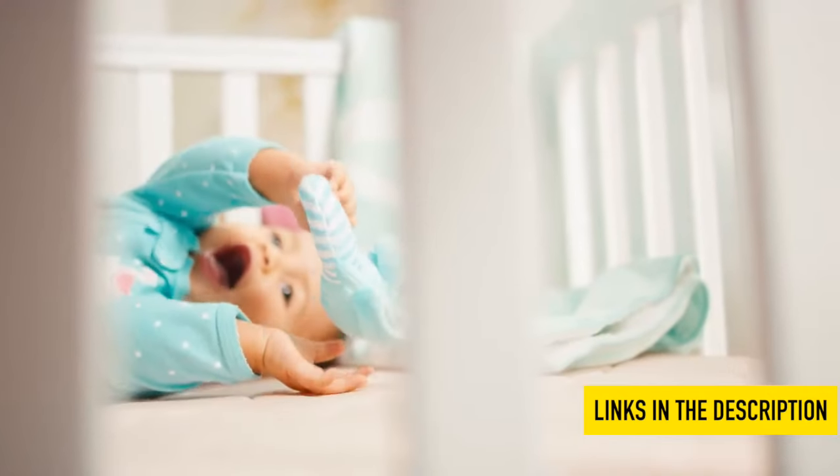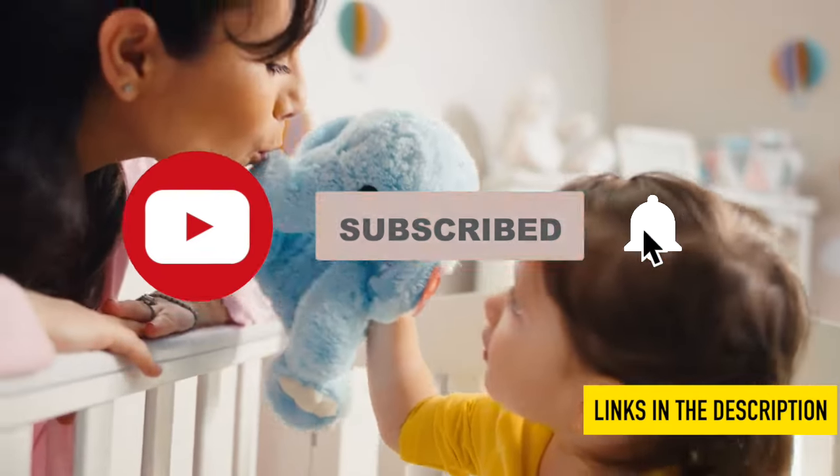Plus, if you like the video, please don't forget to like, comment, and subscribe. Alright, here are the top three options.